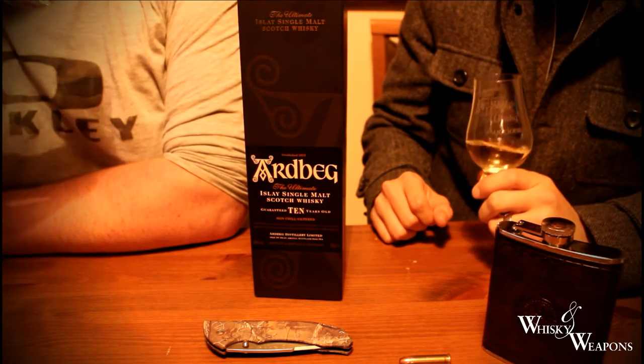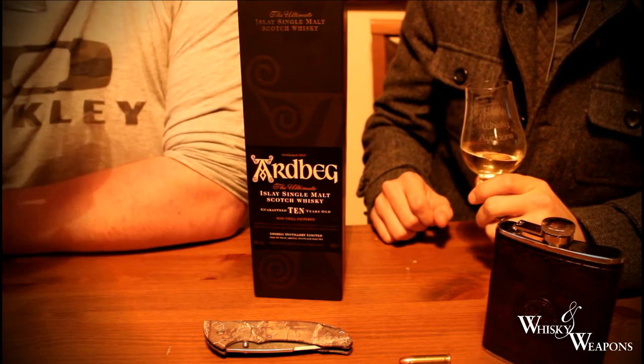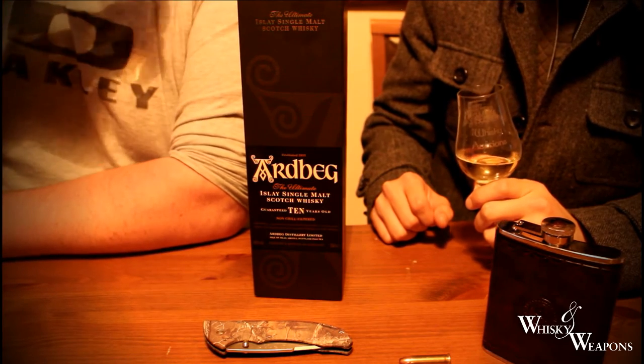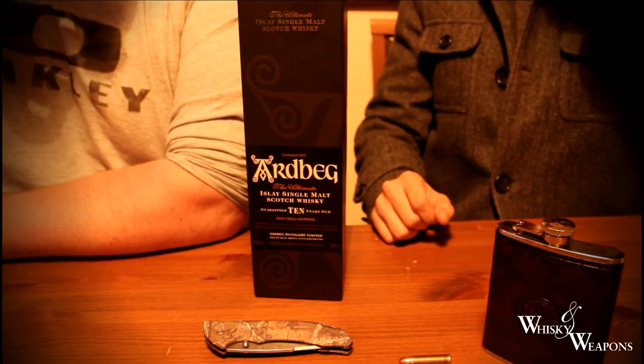I love those sweet oaky notes on the nose. Quite creamy as well, isn't it? Real nice. I know what this tastes like, but I'm dying to jump back in again so let's have a go. I think I might have forgotten, so let's get into it.